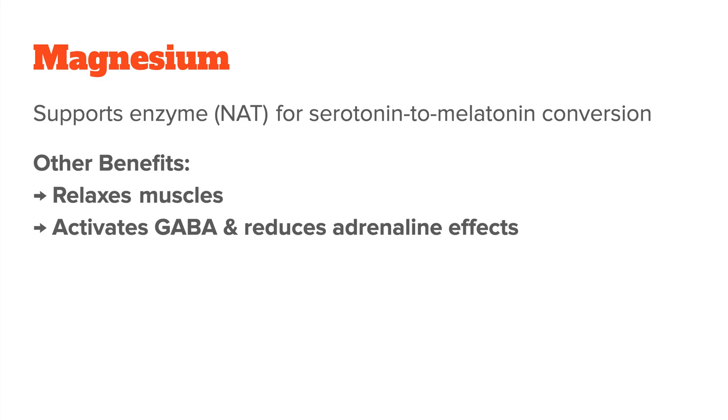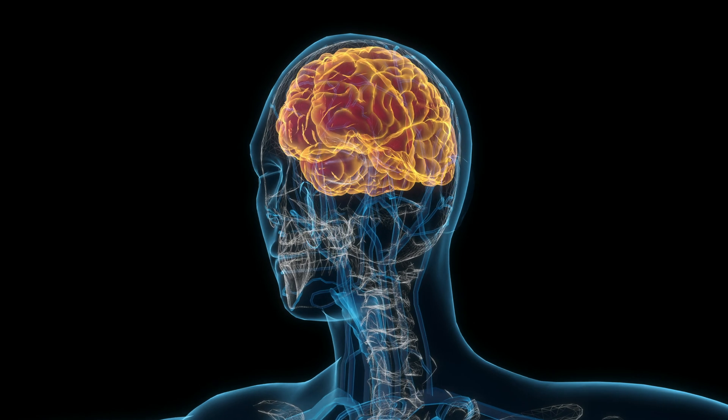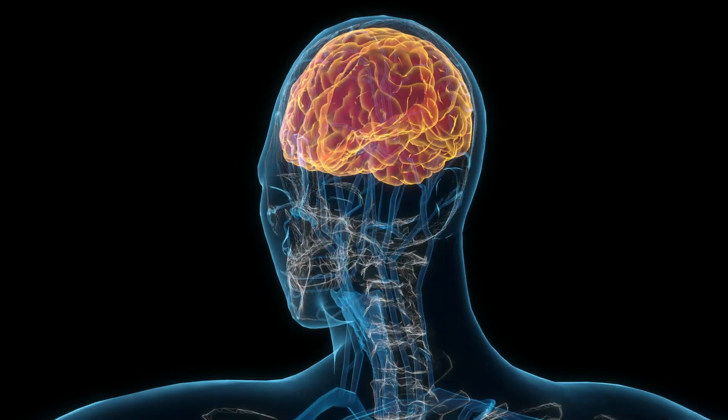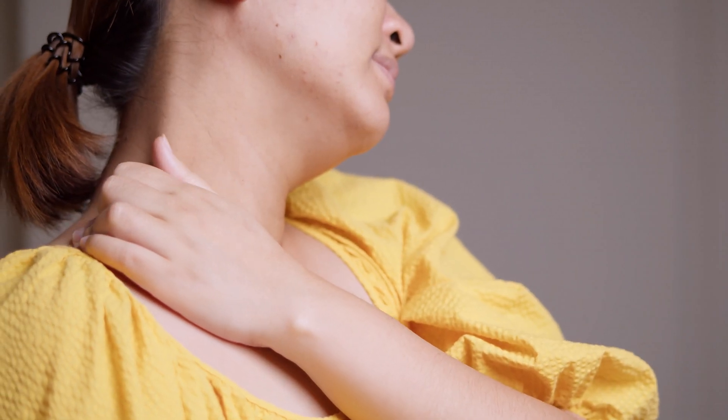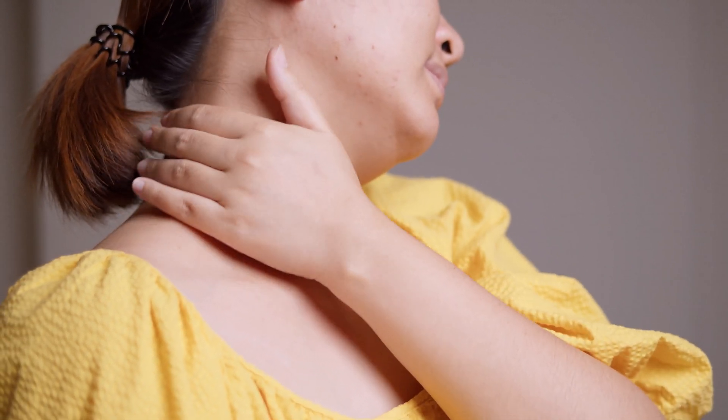Magnesium acts as a natural beta-blocker by reducing the effect adrenaline has on you. It also binds to and activates GABA receptors, and GABA is a neurotransmitter that essentially slows down nerve activity, keeping your brain from going into overdrive. When you're low on magnesium, all these processes are compromised, and you might find yourself stuck in fight-or-flight mode, constantly feeling on edge. Magnesium also helps relax your muscles by pushing calcium out of the muscle cells. Unfortunately, magnesium deficiency and a state of sympathetic dominance are very common today.